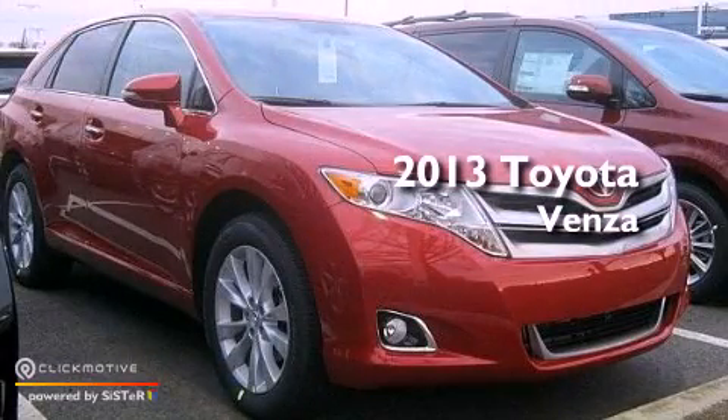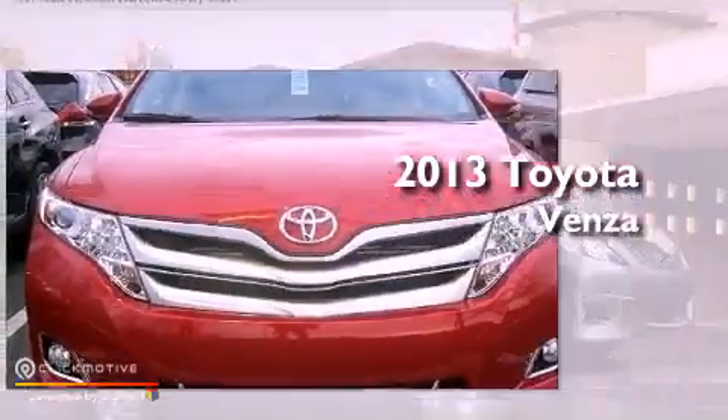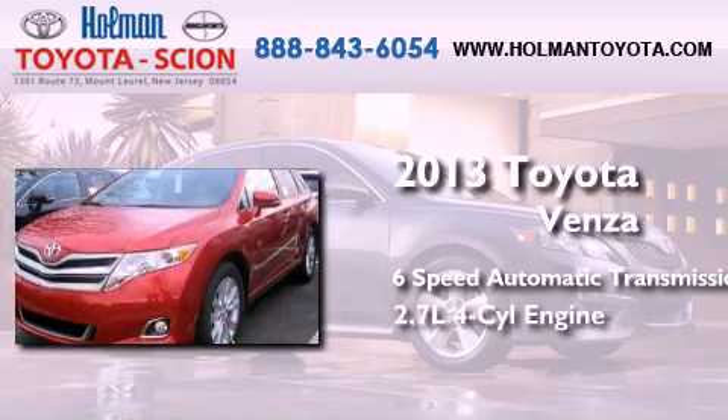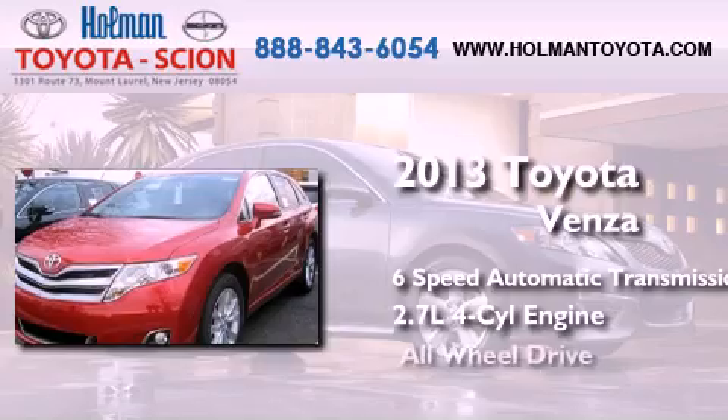This is a brand new 2013 Toyota Venza. This crossover has a 6-speed automatic transmission, an inline 4-cylinder engine, and all-wheel drive.